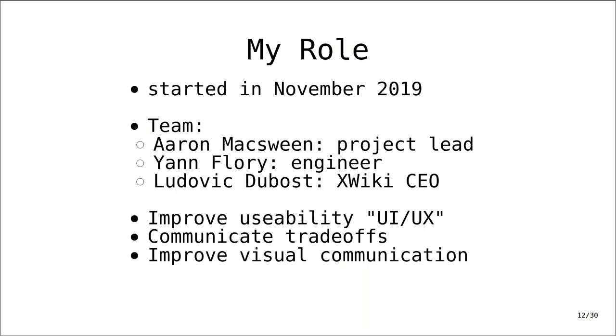My role started as a designer in November 2019. I joined the existing team of mainly three: Aaron McSween is the project lead, Jan Flory is a privacy engineer, and we get occasional support with marketing, promotion, and the code itself from Ludovic Dubost, who's the XWiki CEO. I was brought on to basically improve the usability — quote-unquote UI/UX.